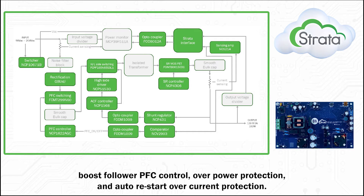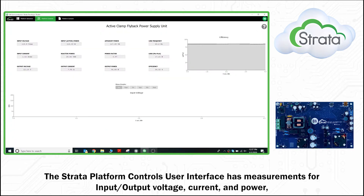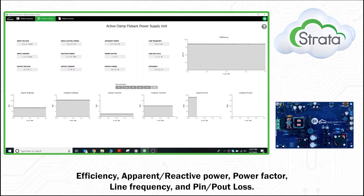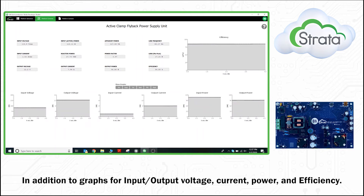The NCP1568 also features auto restart over current protection. The Strada platform controls user interface has measurements for input-output voltage, current and power, efficiency, apparent and reactive power, power factor, line frequency, and PIN and POUT loss, in addition to graphs for input-output voltage, current, power, and efficiency.